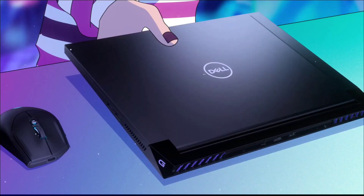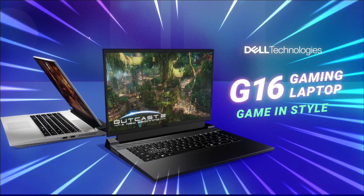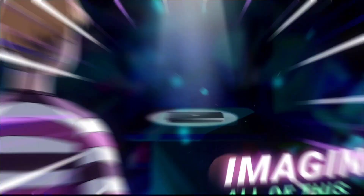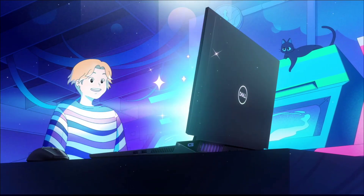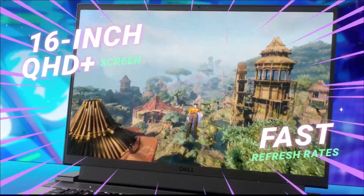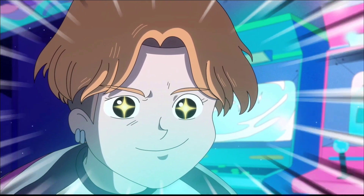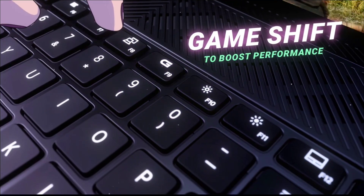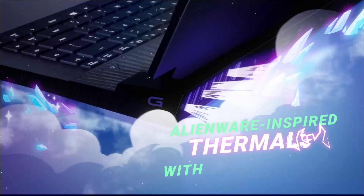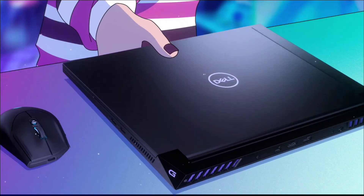Budget gaming laptops have been steadily disappearing from the market, so when one packs a ton of performance at a lower price, this is it. Graphically intensive games like Cyberpunk or you can install heavy applications for CAD or animation like Blender. You can also do video editing and photo editing easily on this laptop. One feature that surprised us is the display — at such a low price, Dell has given a great 240Hz refresh rate display which you cannot find at this price point.